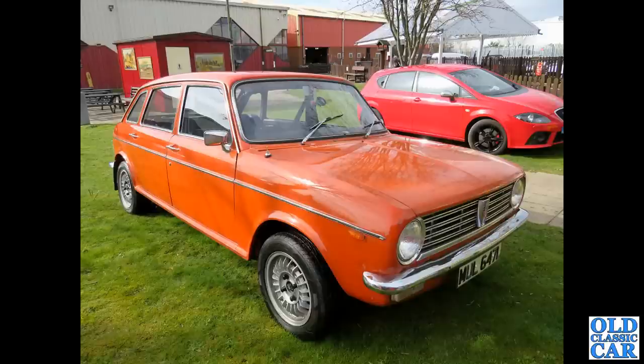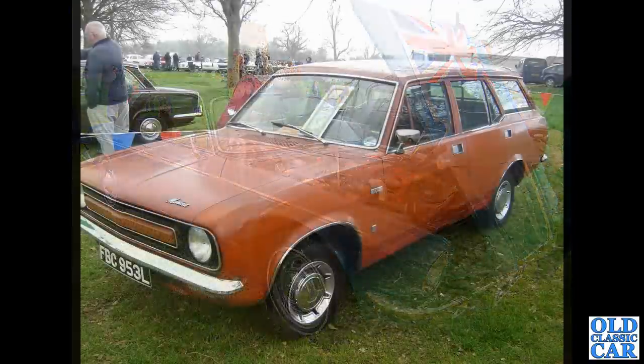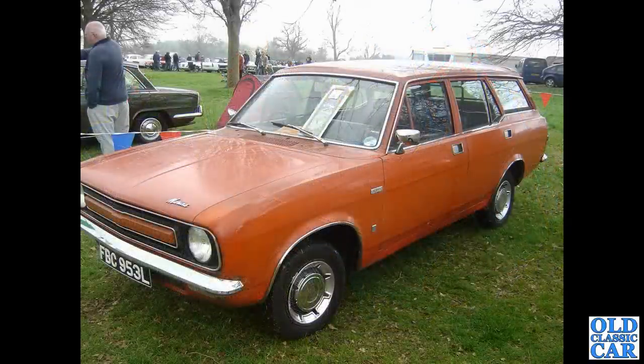Now we've got a Daimler Coupe — the 4.2 coupe, a very smart example with pillarless design, all the windows down. And the Morris Marina estate, circa 1972–73, seen at the Western Park classic car show a few years ago.